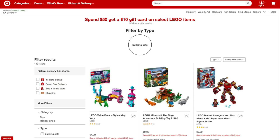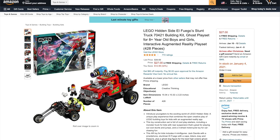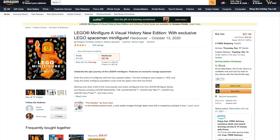First, over at Target, you can get a $10 gift card when you spend $50 on select LEGO items. Amazon's having a similar deal where you can save $10 when you spend $50 on select items. From LEGO Hidden Side, we've got the El Fuego Stunt Truck for 32% off. And the LEGO Minifigure Visual History Book with the exclusive figure is 30% off.